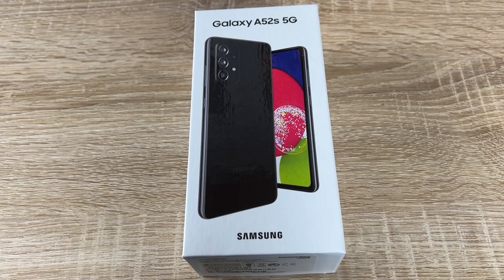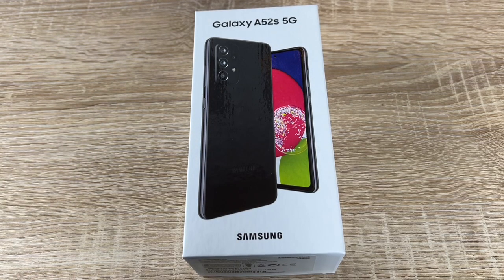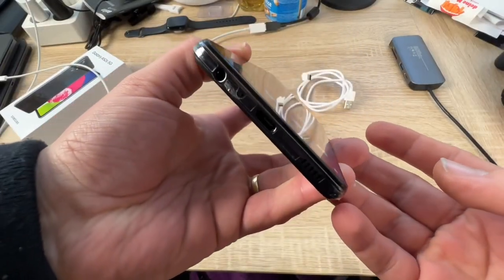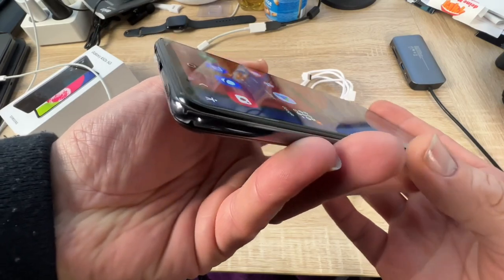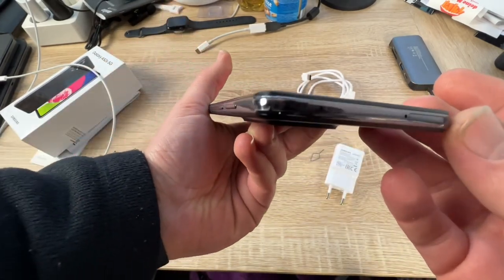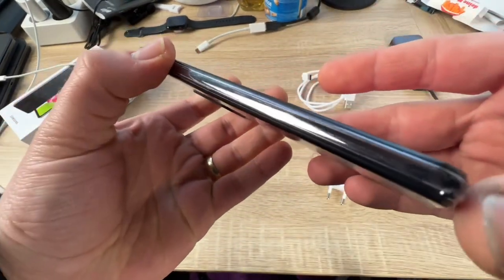Hello, today I'm going to show you an awesome unboxing video. Let me introduce the Samsung Galaxy A52s 5G smartphone with dual SIM and Android 11. It's a mobile phone with six gigabytes of RAM and 128 gigabytes of memory.